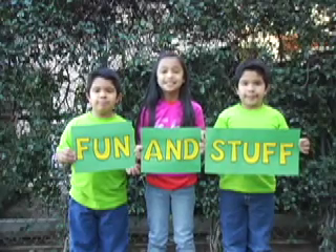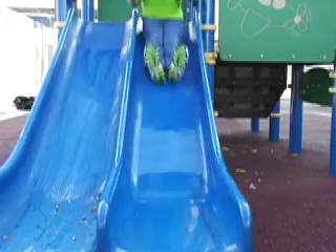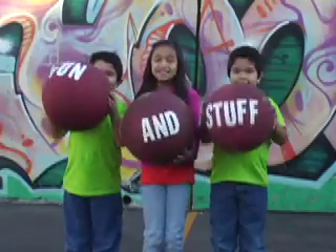Right now, let's go. Fun and stuff. Right now, let's go. Fun and stuff. Right now.